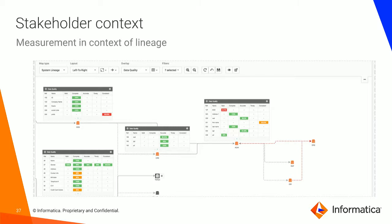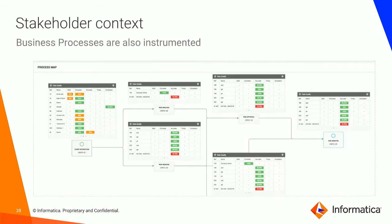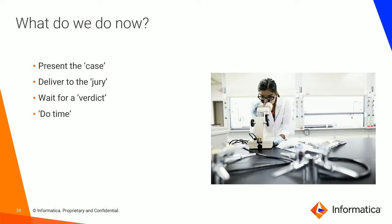You can overlay the same to your business processes and see how the quality of data influences parts of your business. For example, data accuracy is measured except on the process at the beginning. So what do we do now? We can present the case — we've taken all the information and present this case to the jury, wait for their feedback, and then get started on the remediation.